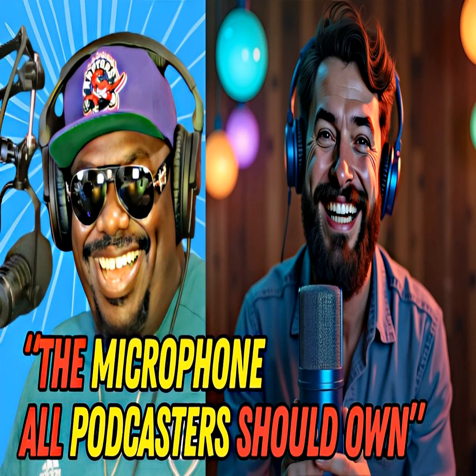The Blue Yeti has been a staple in podcasting for years, and for good reason. Its versatility, ease of use, and professional sound quality have made it a favorite among both new and experienced podcasters. Whether you're recording solo or with a co-host, this mic has got you covered. We'll explore why the Blue Yeti continues to dominate the podcasting scene and how it compares to newer mics on the market.